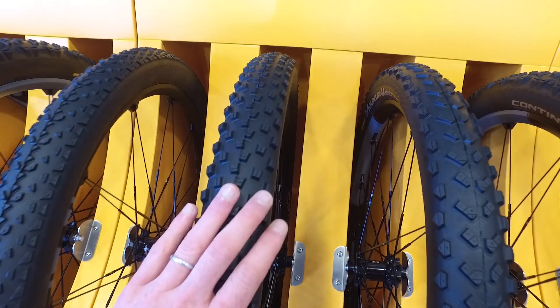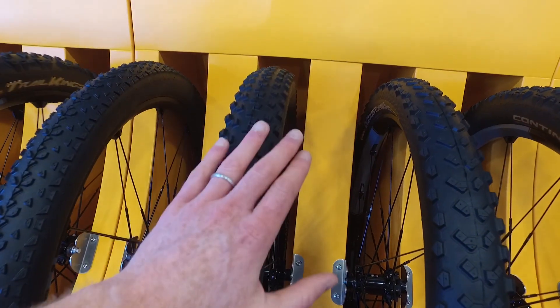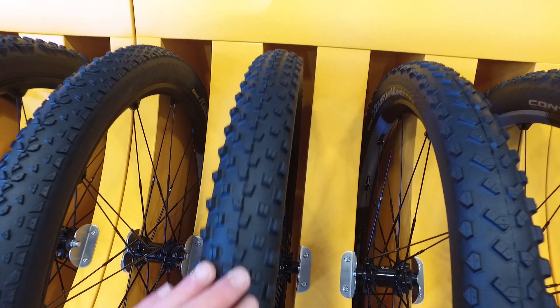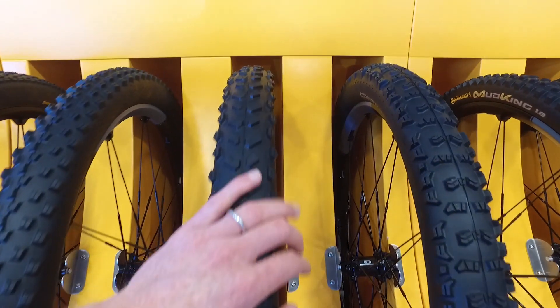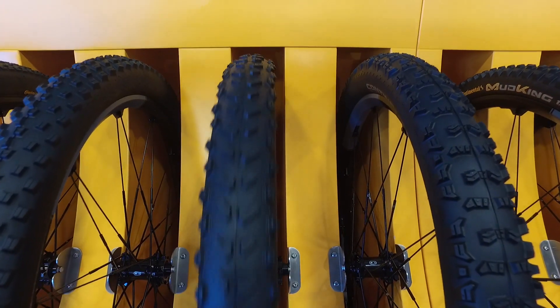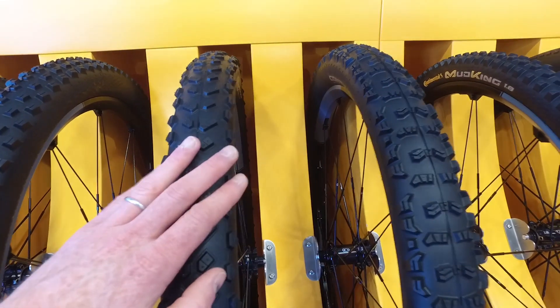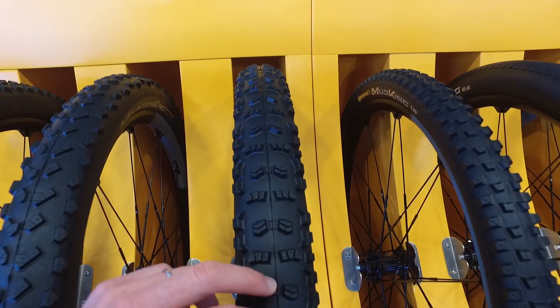This is another new tire — this is what Continental call a first-class all-rounder, which is perfect for competition riding as well. This is also new — a Mountain King 2.3 — and this is the Trail King 2.4.